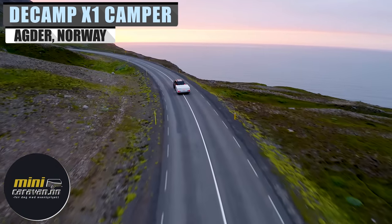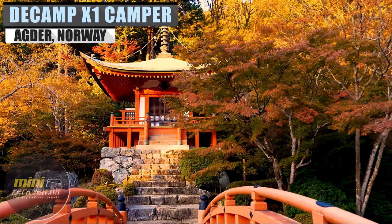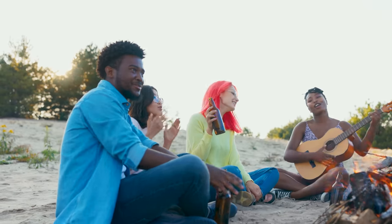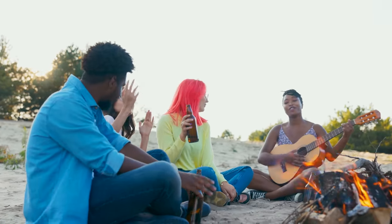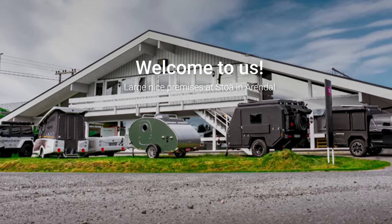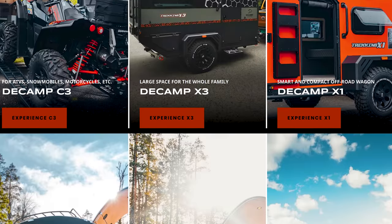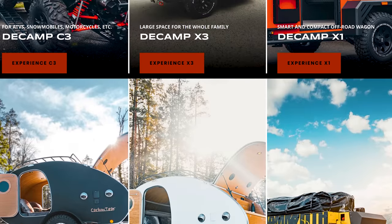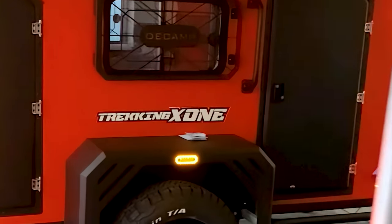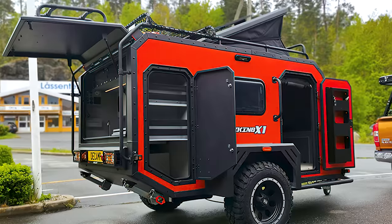Campers and travel trailers have been stretching globally with popularity at an all-time high. From America to Japan and everywhere in between, we see countries pick up the mantle and forge their own paths. That's true for the Norwegian company Mini Caravan as well. Mini Caravan is no stranger to campers, caravans, and the furnishings and accessories that accompany them. For today's video, we'll cover one of their many travel trailers, the D-Camp X1 Camper.